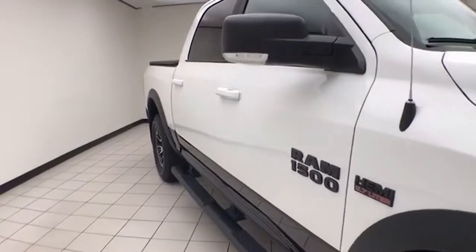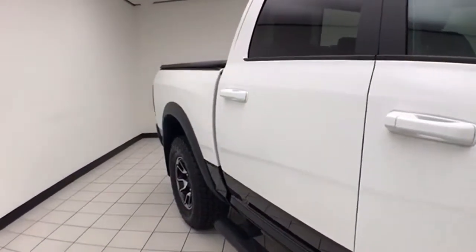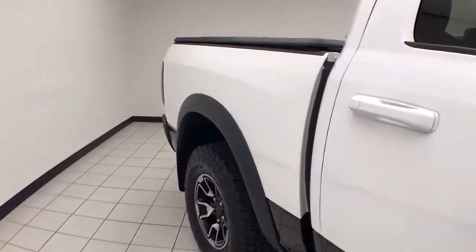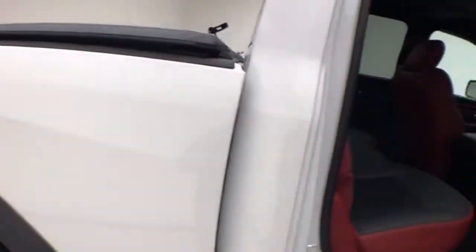To be Chrysler Group certified, the vehicle goes through a very strict 125-point inspection, giving you the balance of a three-year, 36,000-mile bumper-to-bumper warranty and a seven-year, 100,000-mile powertrain warranty. You also receive an additional three-month, 3,000-mile maximum care coverage.